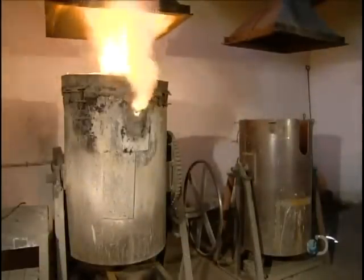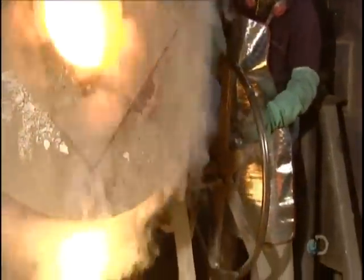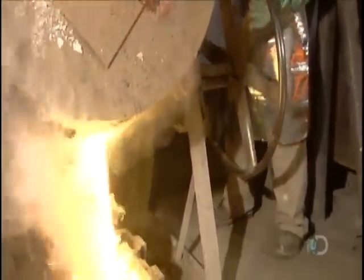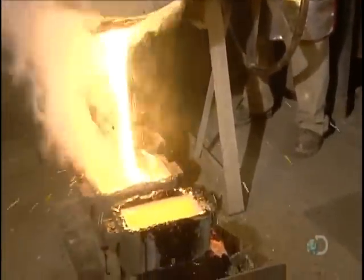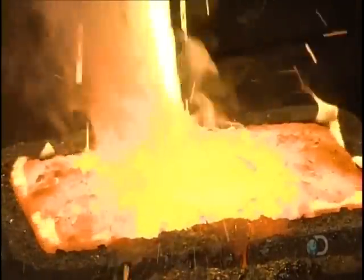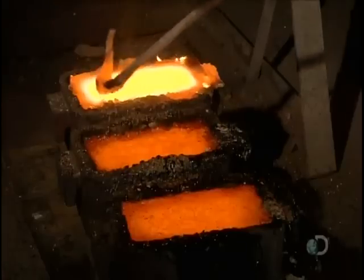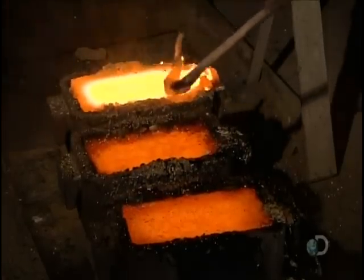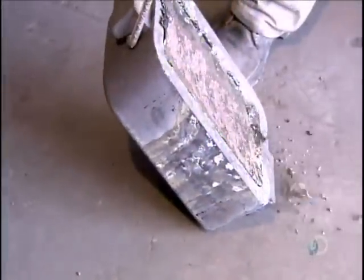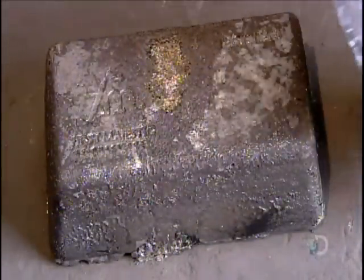Back at the mill, workers put the now-dried silver precipitate into an oven along with chemicals which prevent silver from burning off. Approximately four hours later, the silver and waste have separated and melted. Workers pour them into bar-shaped molds. The silver, being heavier, settles at the bottom, and workers skim off the waste floating on top. In less than five minutes, the molten silver cools and hardens, enabling workers to extract what is now a silver bar.